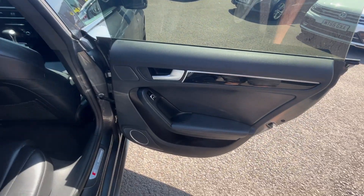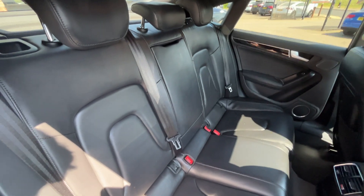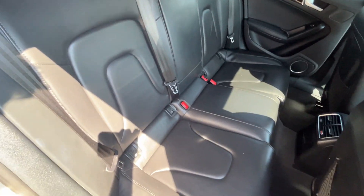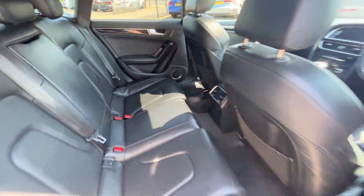Moving through the interior, the rear door cards look in good condition. And there you have the full factory black leather rear bench, three factory headrests, three three-point seatbelts and isofix fitting to both outer seats. Jackal headliners are in good condition, backs to both front seats look good, and the rear carpets look good as well.